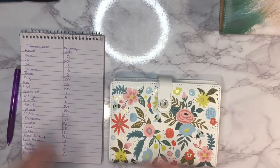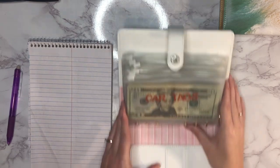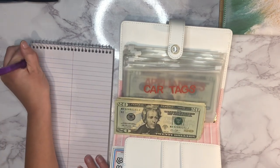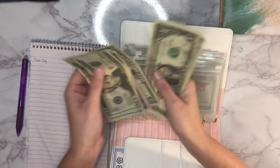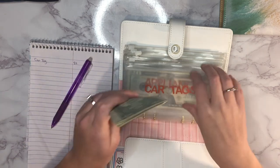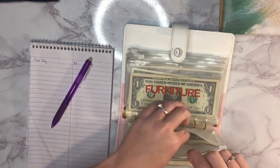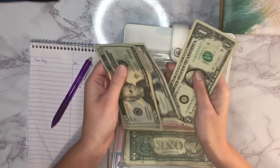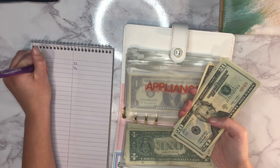Next up is our game night binder — flipping over to a second page. First up is car tags, and this one will be getting pulled out of very soon. It currently has 82 dollars. Next is appliances, which has 46 dollars.